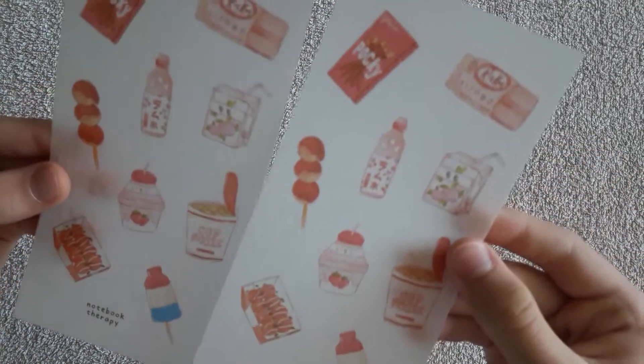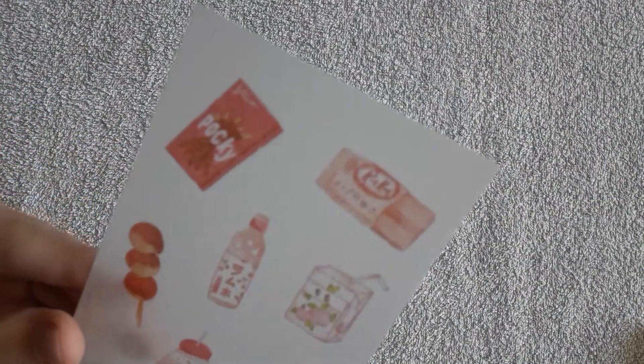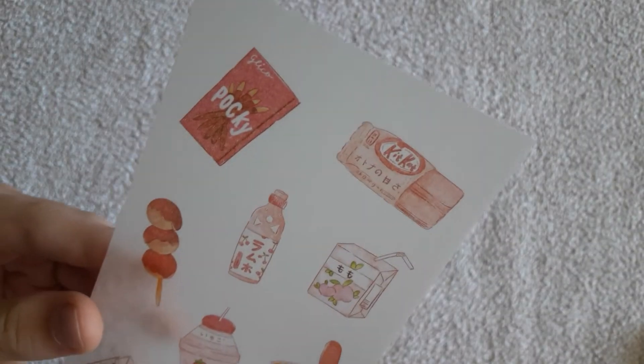As you can see, the stickers from the pink notebook differ from the ones I found in the lilac notebook, and I actually think that's beautiful.